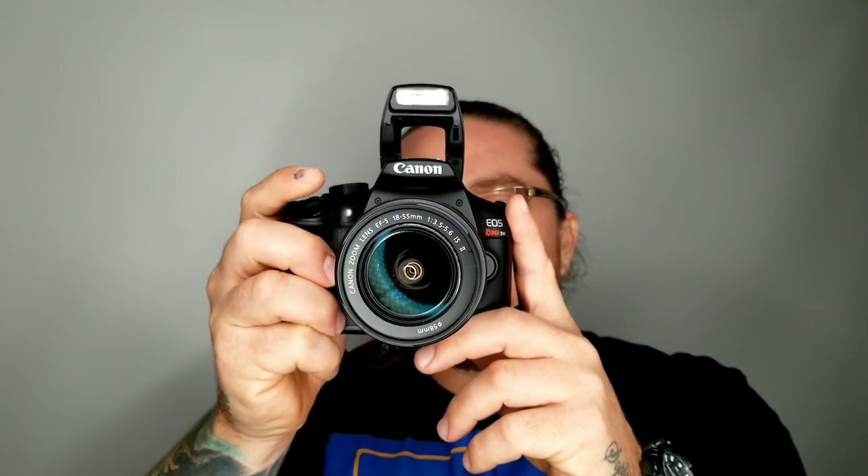In today's video we're gonna go over three separate applications that will pay you just to take photos. I'm your host Tech Hustler.